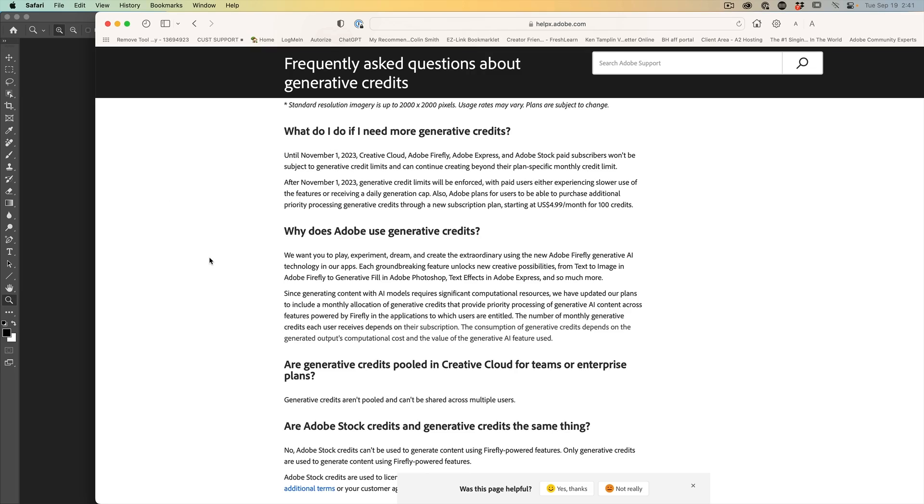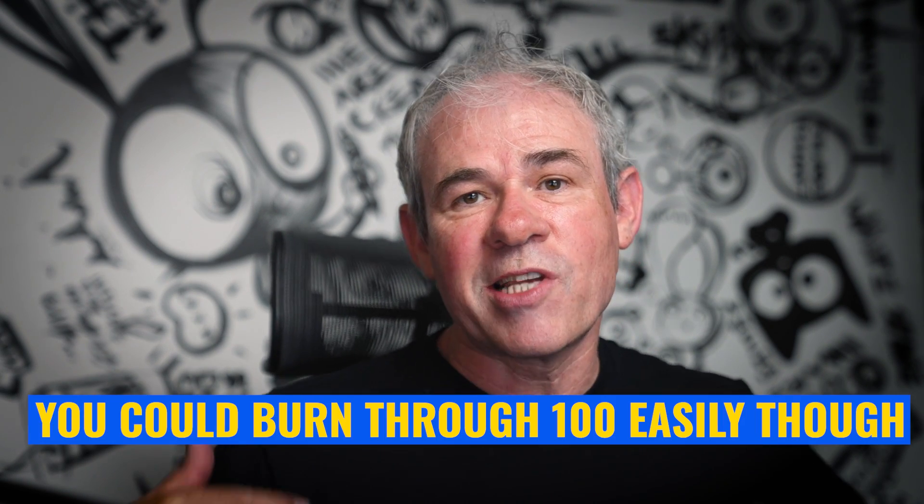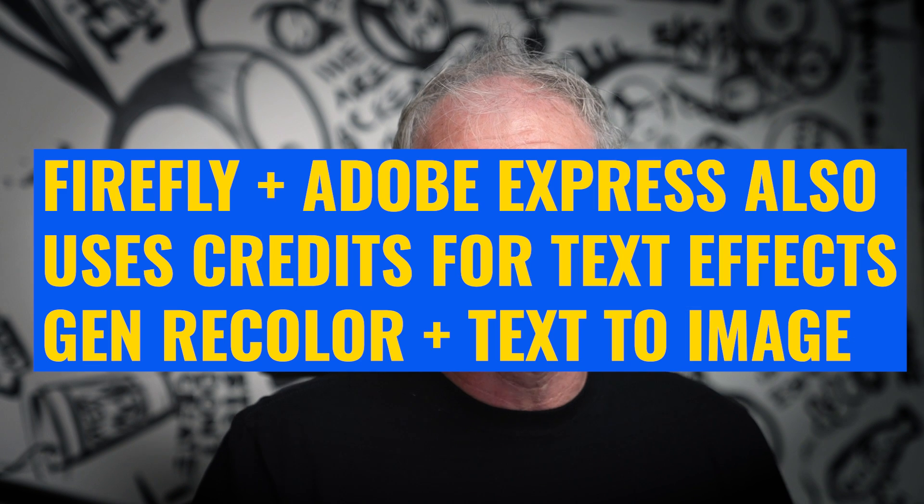You have the ability to purchase more priority credits. Adobe's website says that if you run out of credits, you can get more priority processing credits at $5 a month for 800 credits. Most people are not going to use a thousand credits — many won't even use the 250. Also, other tools like the Remove tool do not use Generative credits, and neither do the other AI tools in Photoshop — just Generative Fill and Generative Expand.